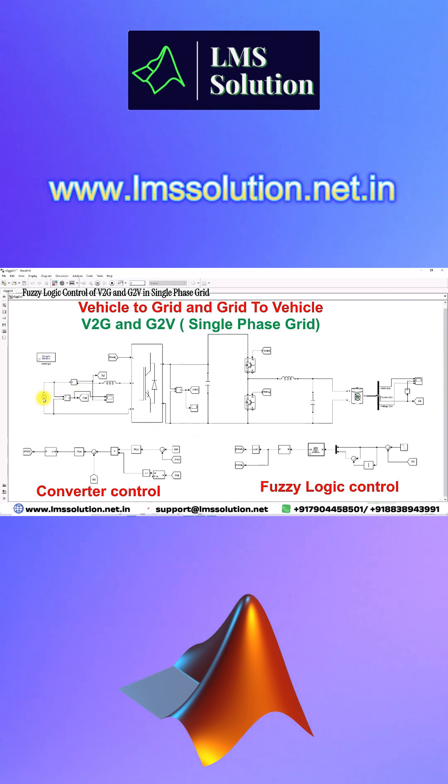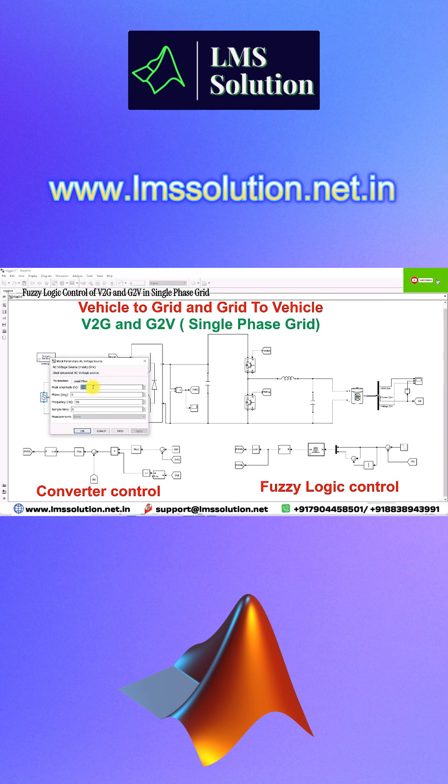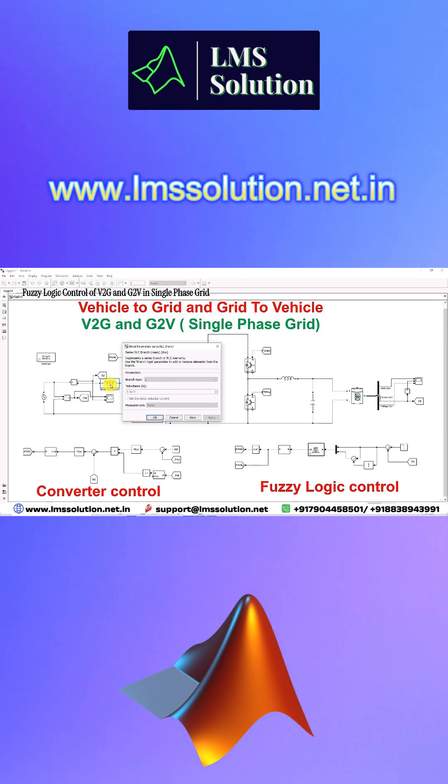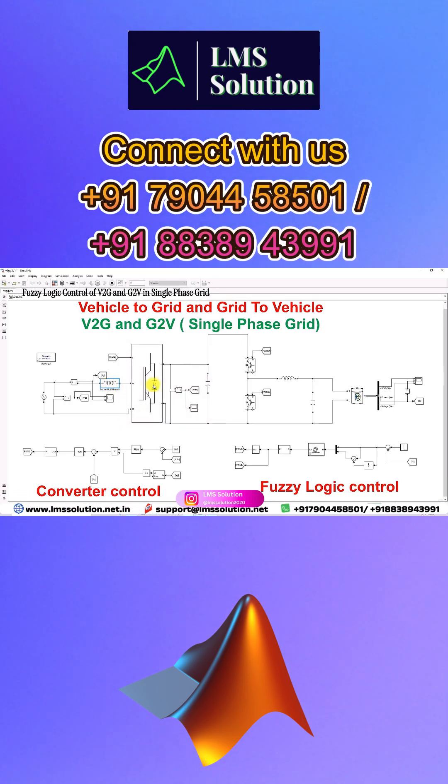The system consists of a single-phase grid. The peak amplitude of that grid is 325 volts, the frequency of the single-phase grid is 50 Hz, and the series inductance on the source side is 2.3 mH.